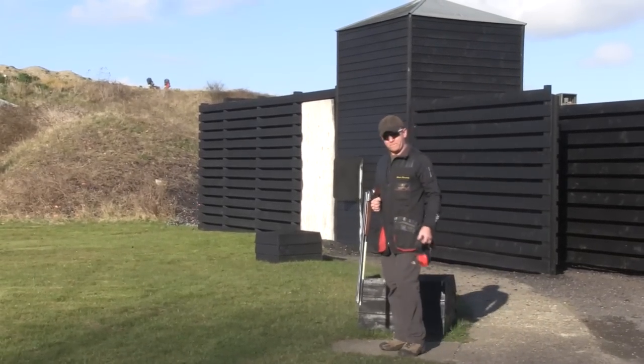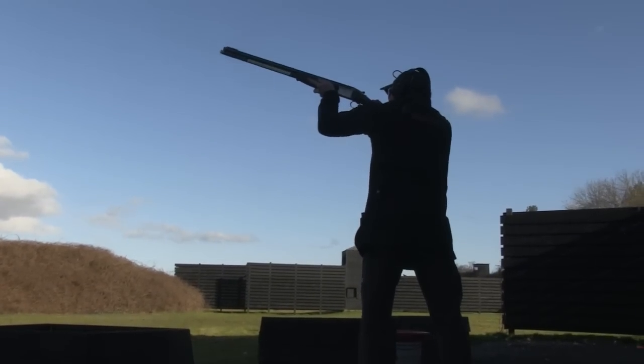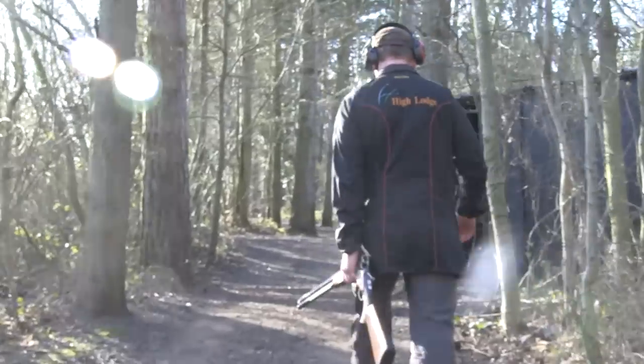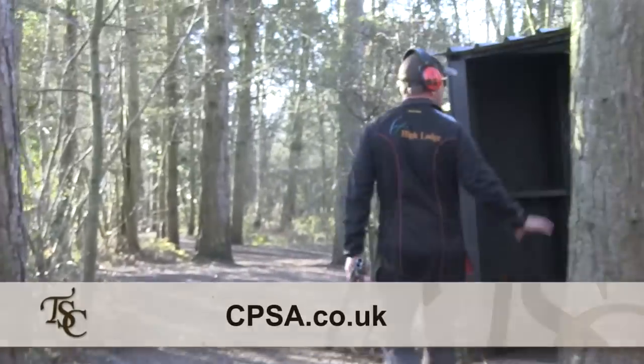It's not long now until the English Open Sporting at High Lodge in Suffolk on 7th May 2015. Due to high demand, the Thursday morning has now been opened. With targets being set by John Bidwell and John Dyson, this is going to be a great event. There are only 150 spaces left. Visit cpsa.co.uk.